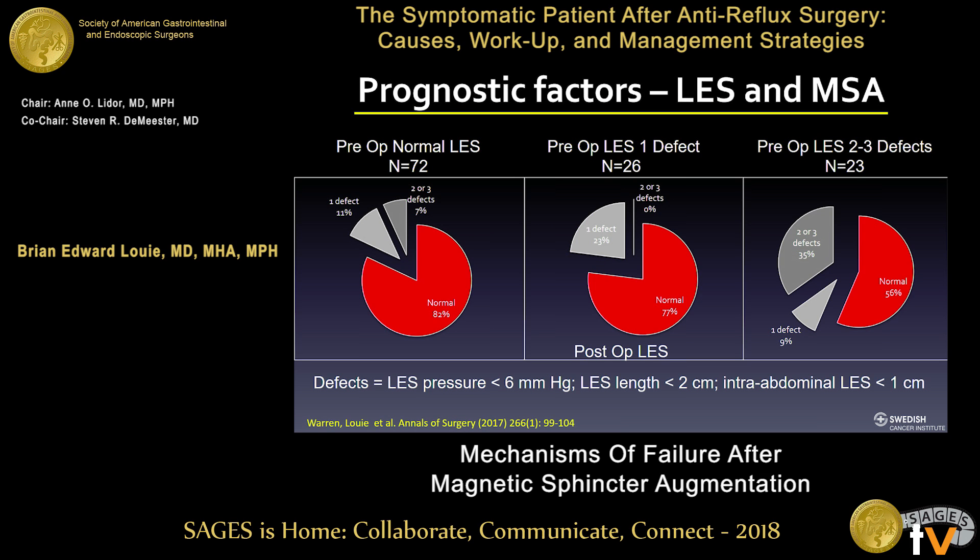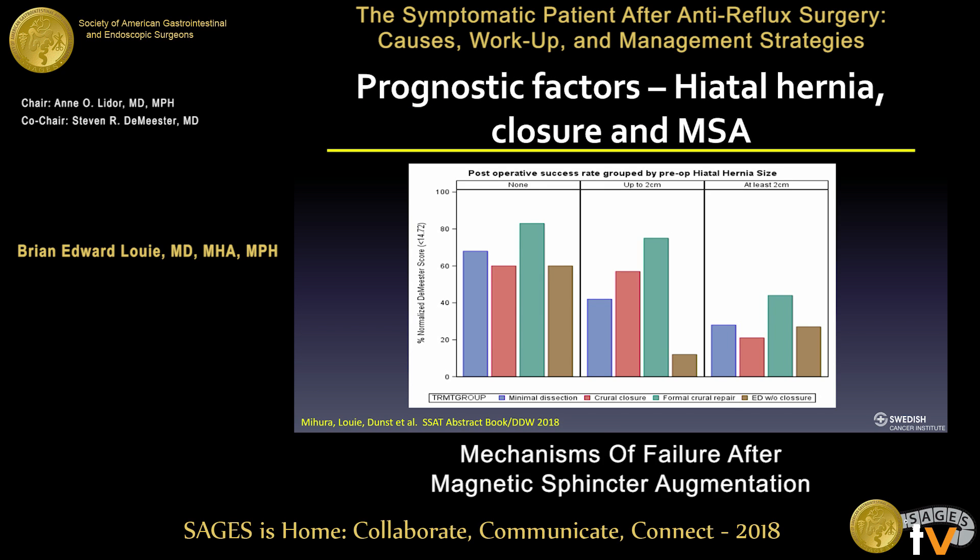The inability to restore all LES characteristics is likely a risk factor for ongoing acid reflux. If you cannot restore all defects, you may be prone to developing GERD. Data presented by John Lippam at this meeting and a paper to be presented at DDW show that crural closure and how we address the hiatus is increasingly important. With complete dissection and restoration of length, followed by crural closure and LINX implantation, you achieve a much better chance of a normalized DeMeester score.